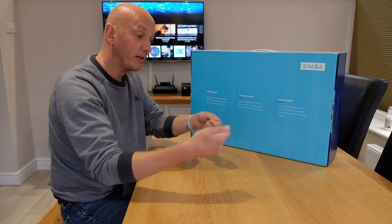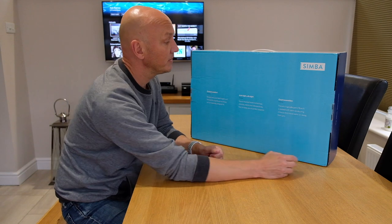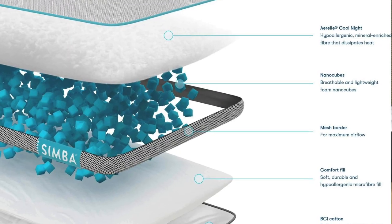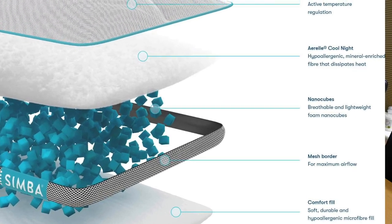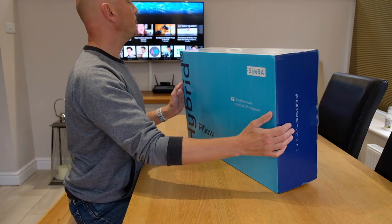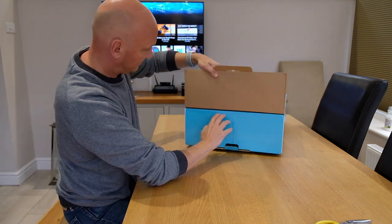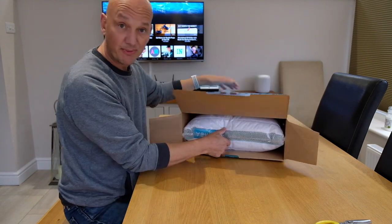I usually end up switching my pillow over in the middle of the night or even changing it out for a different one because I usually have two pillows. The soft hypoallergenic fibre fill is packed with semi-conducting minerals that move warm air away from you, so if you get too hot it keeps you cool, and if you get too cold it helps you stay warm. So without further ado let's open this up and see what we get inside — not just your average one, hopefully. Not for this money anyway.